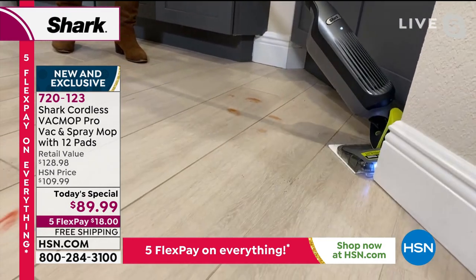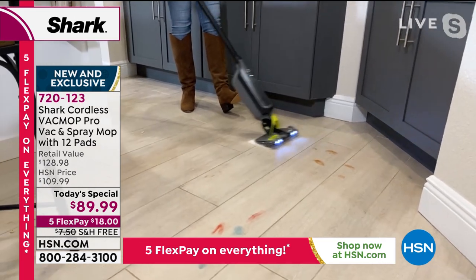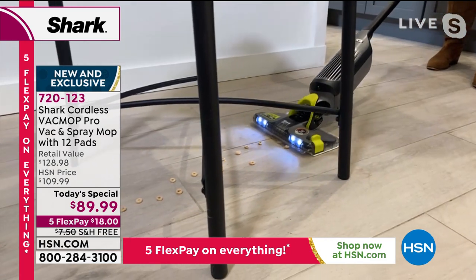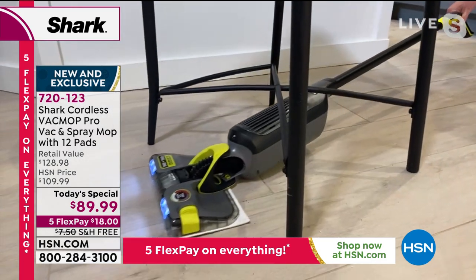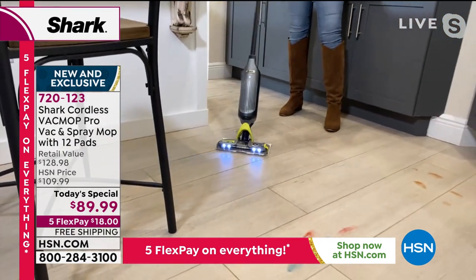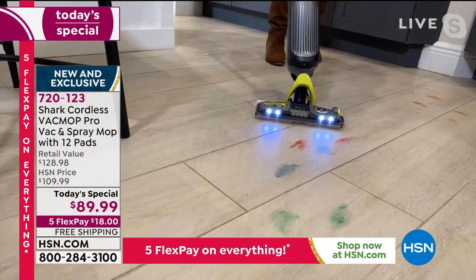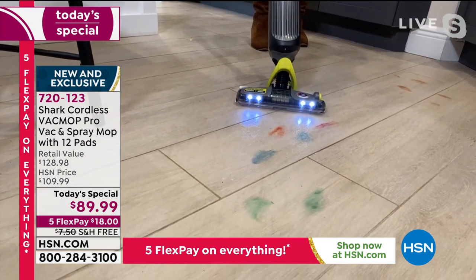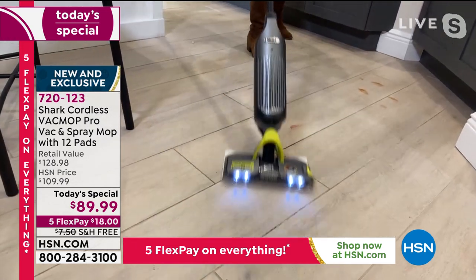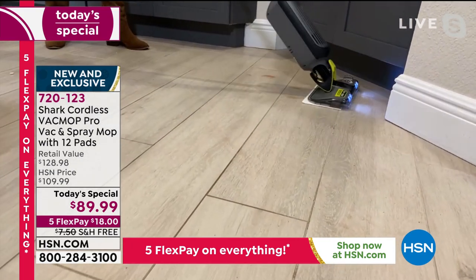LED lights are a big thing — they illuminate the entire path so I can see exactly where my mess is. Low profile — I can get underneath the furniture, underneath the barstools, the sofa, the beds where all those dust bunnies hide, even the base of toilets. Anywhere there's a hard surface, you have a solution. With the press of a button, I can go ahead and clean up that stuck-on mess on the floor.